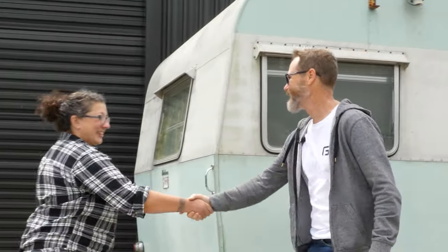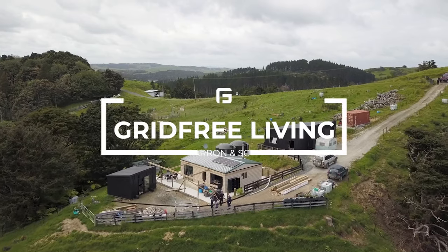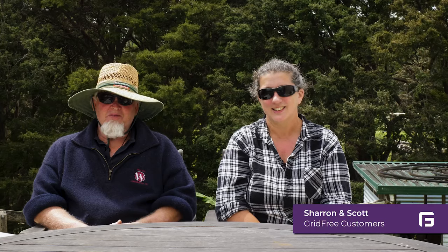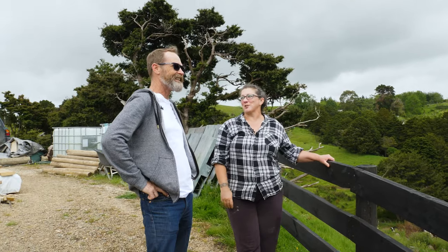Hi Sharon, nice to meet you. Nice to meet you — nice view. Would you like to come and have a look around? I'd love it. Hi, I'm Scott. We live in Mangatirota. I'm Sharon. Welcome to our off-grid paradise. The mountain over there goes right across to the Brinduans in the background, and that's north-facing.